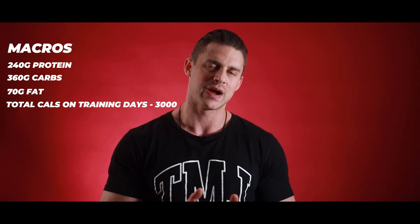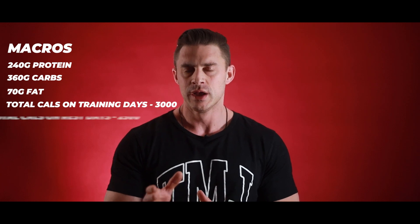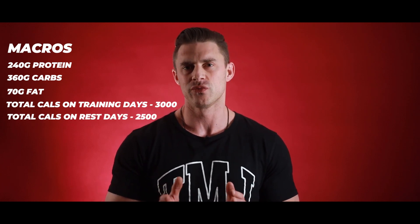That's my training day diet — the meals I eat every Monday, Tuesday, Thursday, and Friday. In terms of how the macros break down, it's about 240 grams of protein per day, about 360 grams of carbs, and about 70 grams of fat, yielding just over 3,000 calories on those training days. On my rest day — Wednesday at the moment — my calories come down to about 2,500. I drop about 500 calories because my energy expenditure isn't as high. Those 500 calories come from a combination of carbs and fats, so the carbs and fats come down while the protein stays the same each and every day.